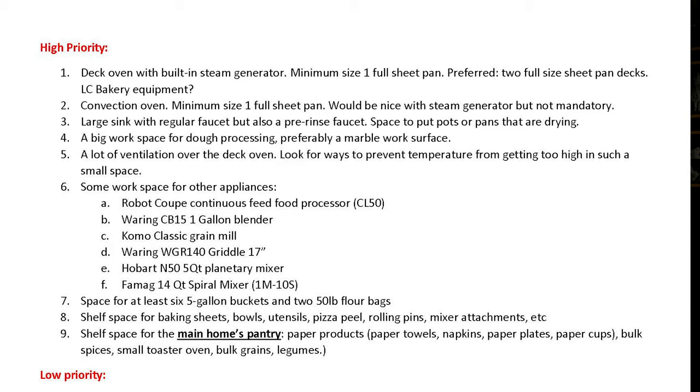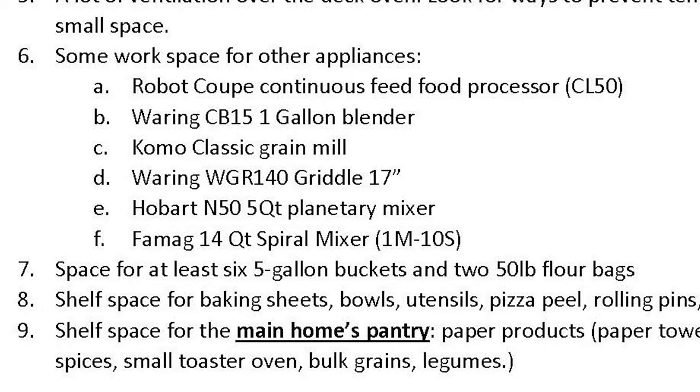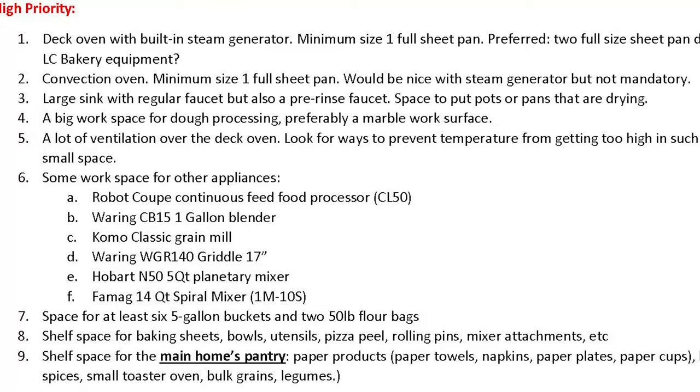Feel free to pause the video if you want to read through it, but the main things under high priority are a full-size deck oven, possibly adding a convection oven, and existing equipment to incorporate — not all baking-related — like a commercial food processor, a griddle, and a commercial blender. I also listed basic ingredients and pantry supplies, since the baking space will also serve as the house's pantry.